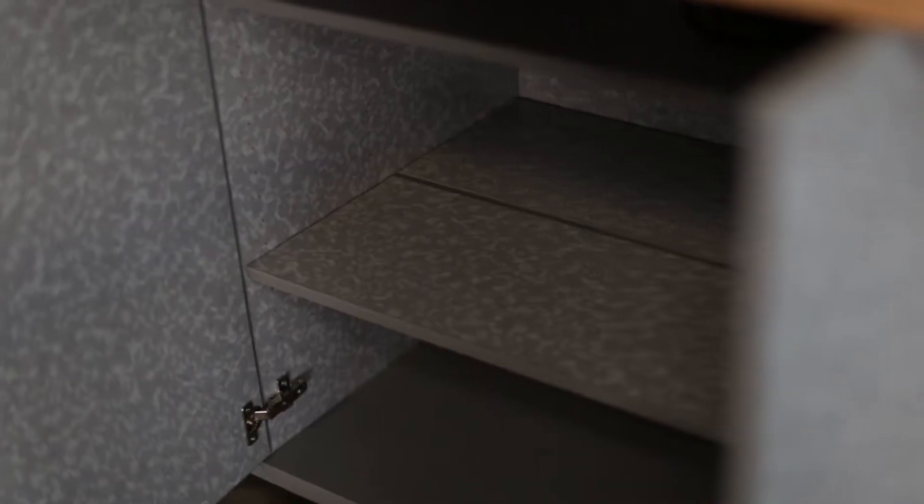One of my favorite parts about this table is that it has all the tools that you need to be successful in a makerspace. You've got storage for the small pieces, you've got storage for the big pieces, you have power integrated at the top, and you have the trash cans for quick cleanup.